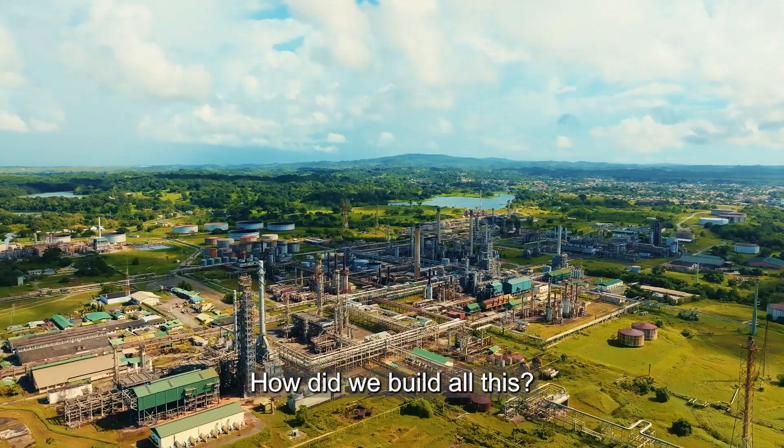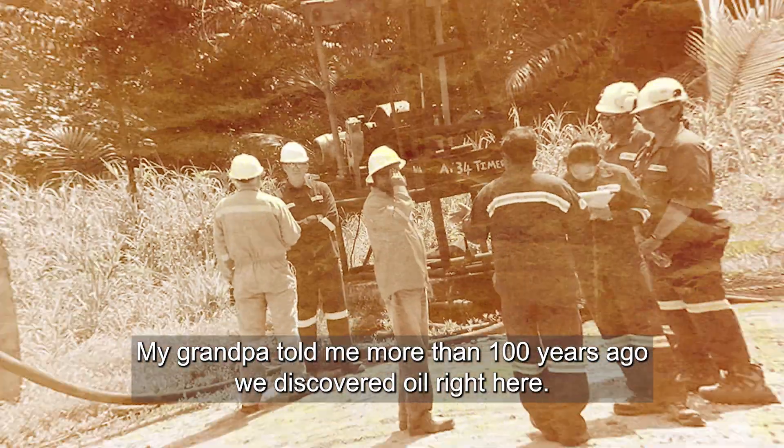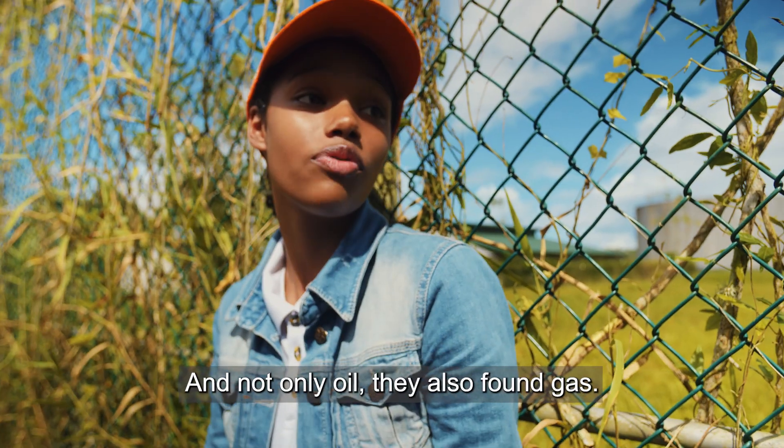How did we build all this? My grandpa told me more than a hundred years ago we discovered oil right here. My dad told me once there was no more oil here, they started to look for oil in the sea. And not only oil — they also found gas.